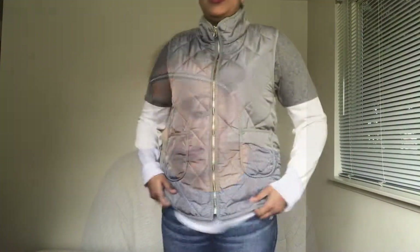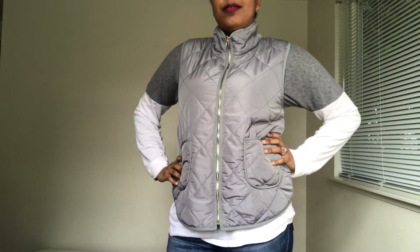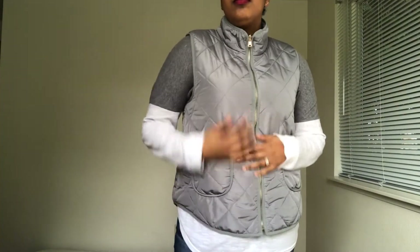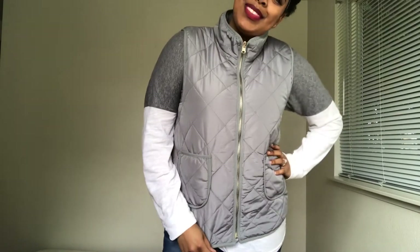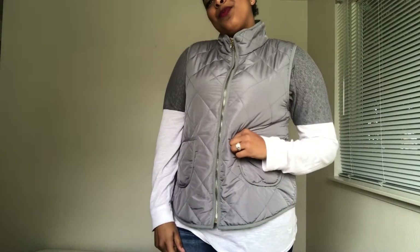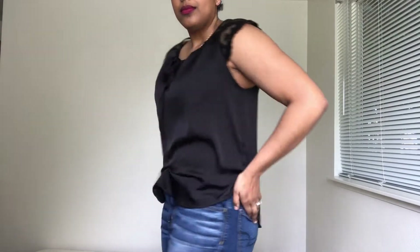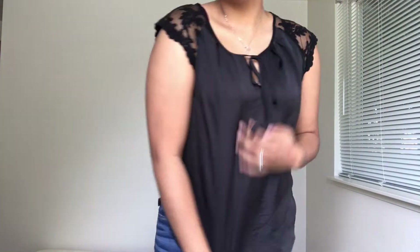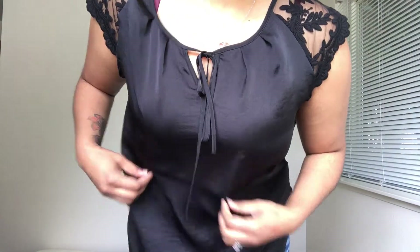The first thing I got in my box was this Market & Spruce Wilco solid coated vest in the color dark gray, and this retails for $68. I really do like this — I've always wanted one. Next is the Alice Blue Hacienda lace sleeve blouse in the color black for $48. This blouse has nice details on the sleeve and it can tie and untie in the front to give you a nice peek-a-boo look.